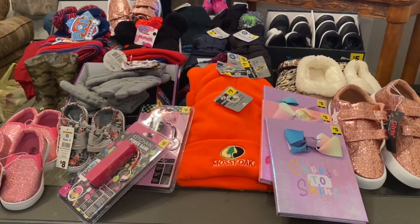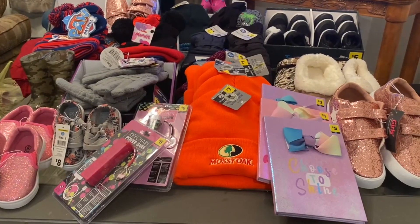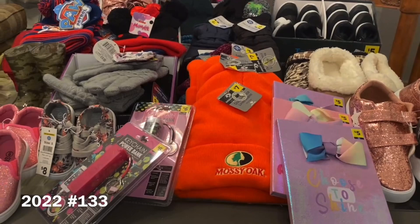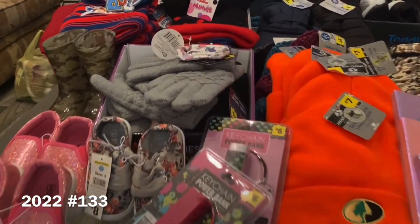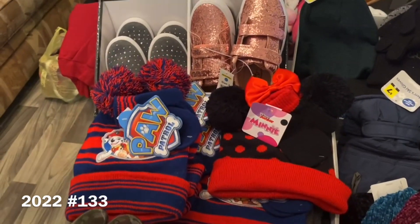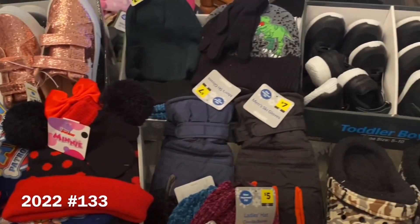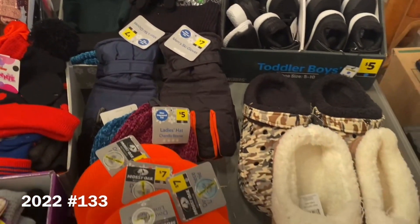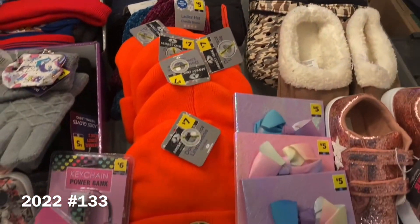With the additional 50% off clearance event, we went and focused on apparel, shoes, and accessories. I did mention that in my other videos and you guys wanted to see a haul. We've got some little journals, Mossy Oak hats, chargers, beanie hats with matching gloves, shoes, beanie hats with dinosaurs, slippers — lots of great stuff.